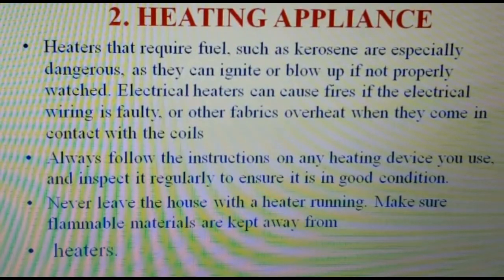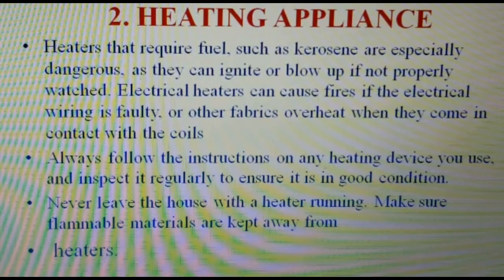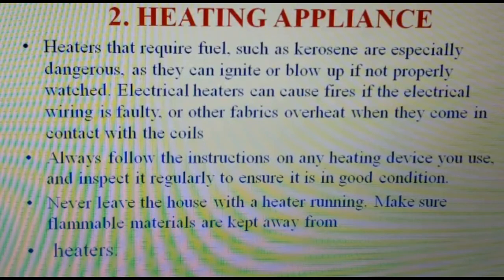Heaters that require fuel such as kerosene are especially dangerous as they can ignite or blow up if not properly maintained. Electrical heaters can cause fire if the electrical wiring is faulty or if fabrics overheat when they come in contact with the coils. Always follow the instructions on any heating device you are using and inspect it regularly to ensure it is in good condition. Never leave the house with a heater running, and make sure flammable materials are kept away from heaters.